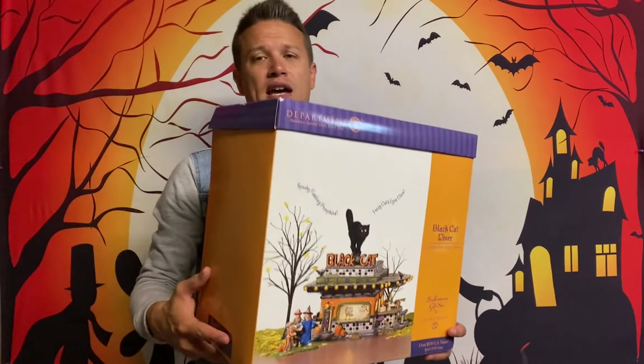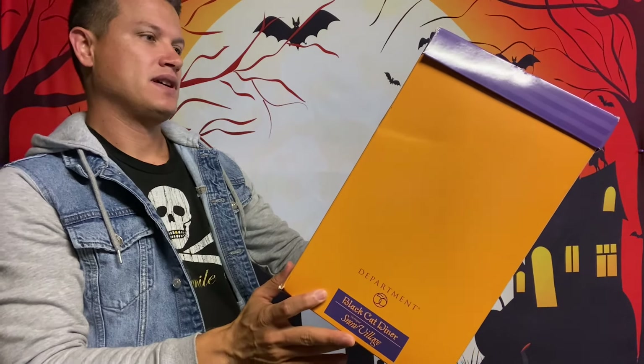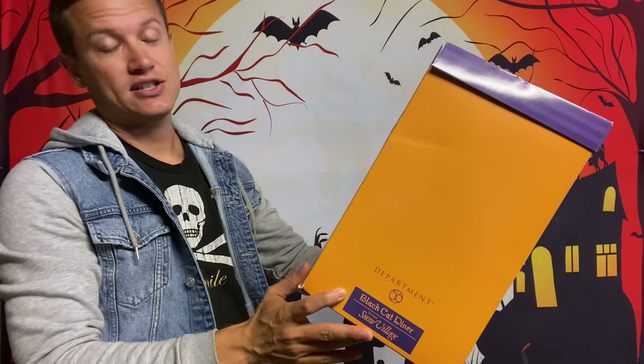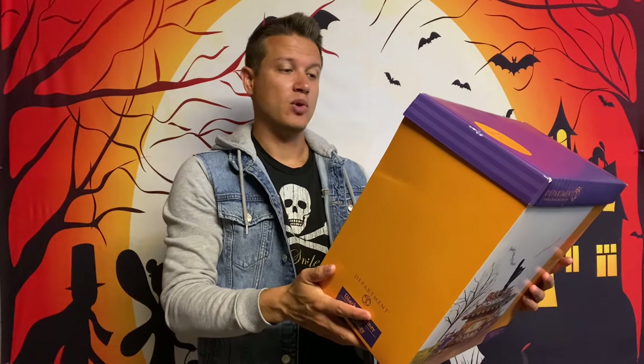I've got a great one for you today — this is the Black Cat Diner. This is one of the classic Department 56 pieces, and not just a piece but actually a gift set. I love this style of art on the box — you can see it shows some of the scenes and the highlights. This one actually has a description, which I love. Not all of them do, but let me read this one.